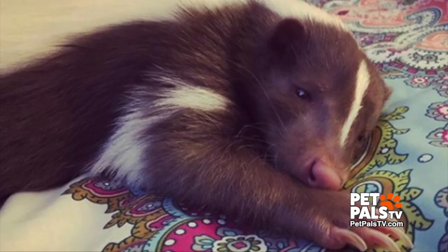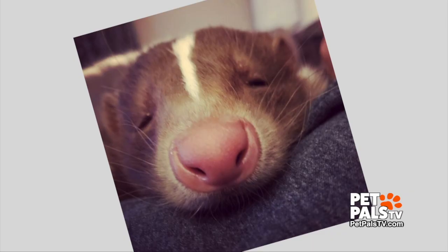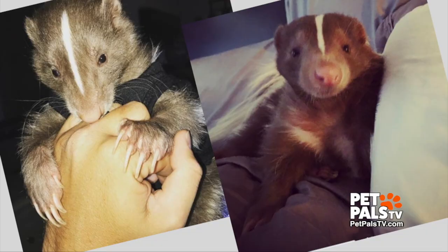Megan and Thomas purchased Gizmo from a licensed skunk breeder. Owning a skunk is legal in 17 states. Laws vary by state, but in Indiana you do have to have a permit from DNR. You have to make sure you get him from a breeder that's licensed to sell wildlife. DNR will come out every year and inspect the house, inspect his health, make sure he's properly cared for and fed.